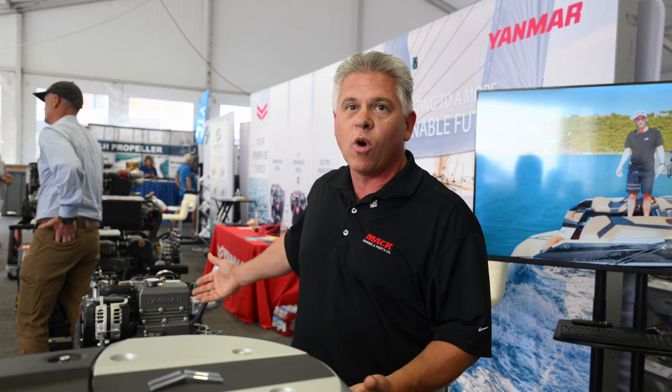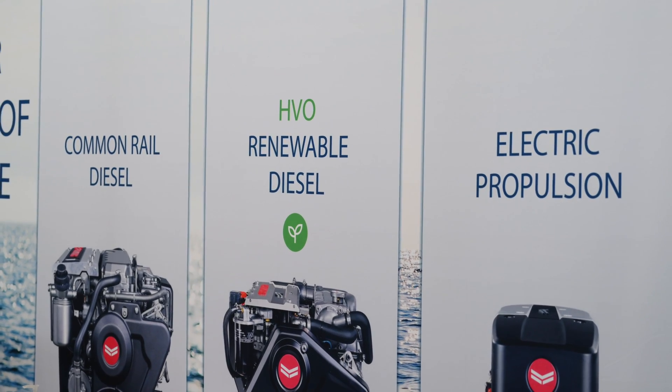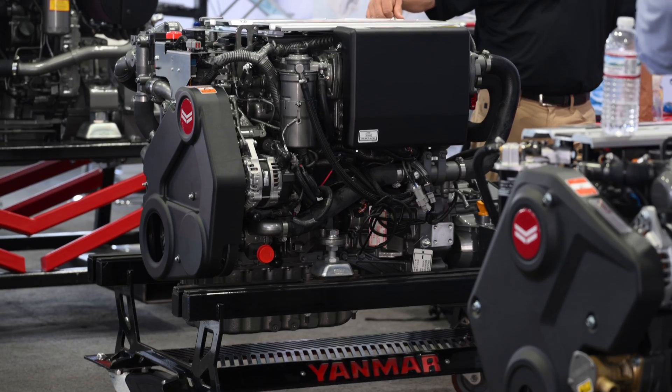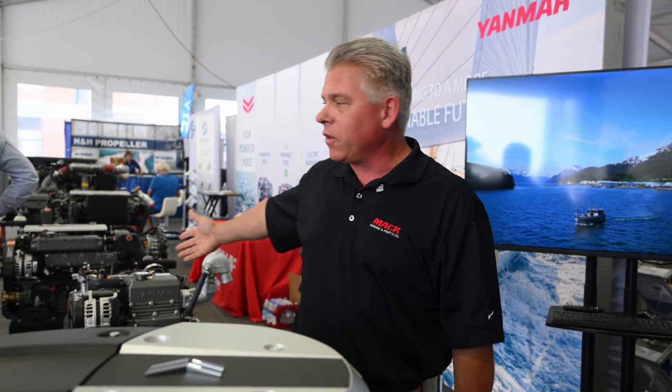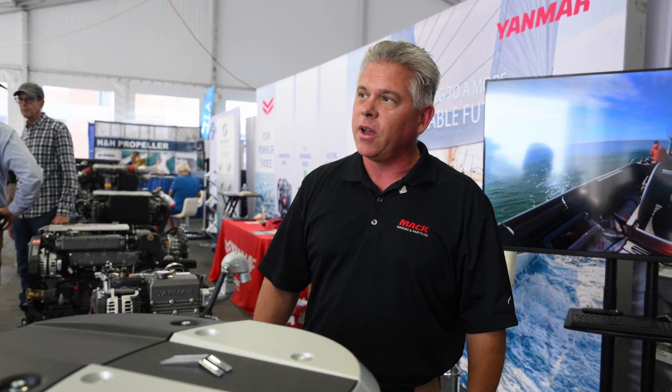This is completely complementary to what Yanmar does as a leader in the sailboat propulsion world. Yanmar is going to give you the power of choice — your traditional diesel lineup, the ability to run those diesel engines on alternative fuels like HVO, and now of course a very clean alternative with fully electric. So again, from Yanmar, they give you the power of choice.